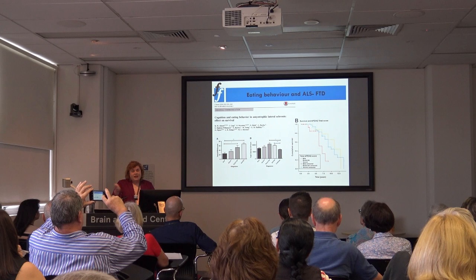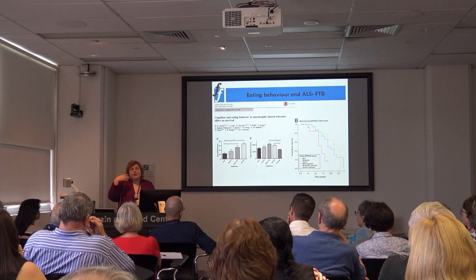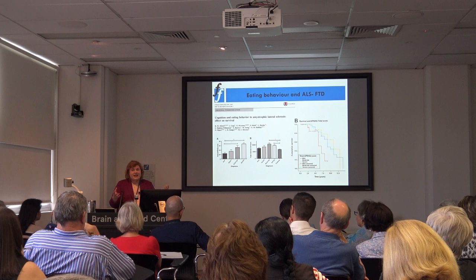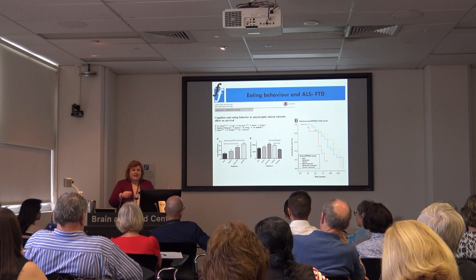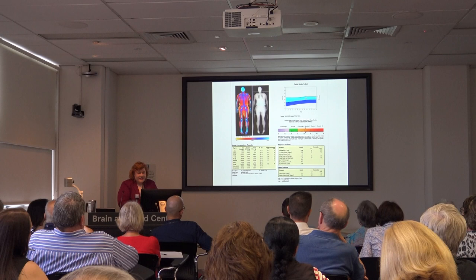A lot of people try to curtail what their partner or family member is eating, but these eating changes are actually beneficial — if people have more abnormal eating behaviour, they have improved survival. The hypothesis is that with a neurodegenerative condition the body increases its metabolic rate, so patients eat high-calorie foods to counteract that and maintain their body mass index, improving survival.